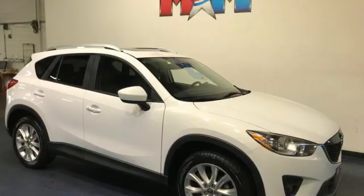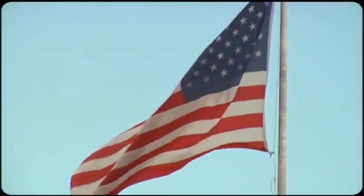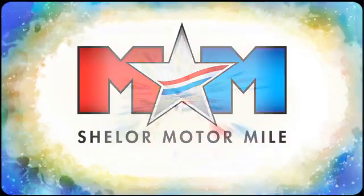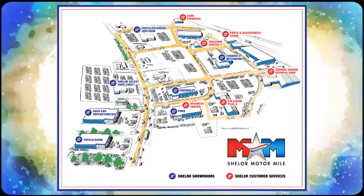For all the things that drive you, there's Mazda. Take it for a test drive today. Come visit us on the Motor Mile, where you're always a name and never a number. Call, click, or stop in. We're conveniently located at 200 Motor Lane in Christiansburg, Virginia.